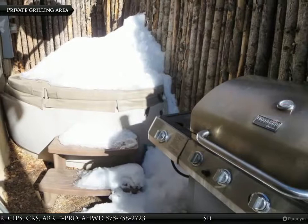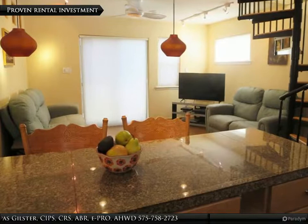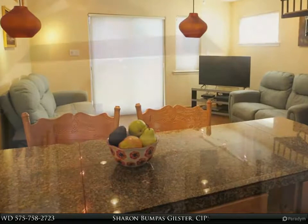Fenced grilling area off the living room with space for a hot tub for two. Proven long and short-term rental history in this well-maintained condominium complex.